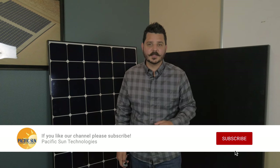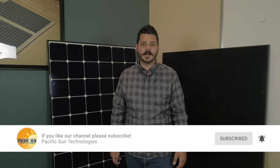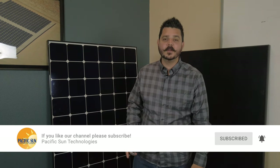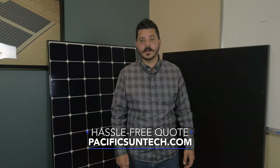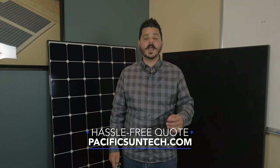Be sure to subscribe to the channel by clicking the button down below, and click the little bell icon to receive notifications on future videos just like this one, because we have tons of great renewable products coming to the market. If you live here in Southern California, visit us online at PacificSunTech.com to receive a hassle-free quote. We would love to have you as a customer — it doesn't hurt to get another bid. Thanks again, until next time.